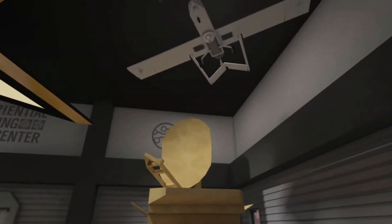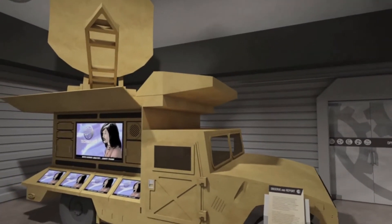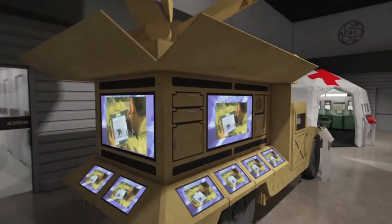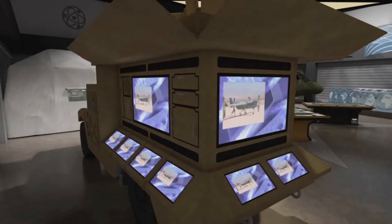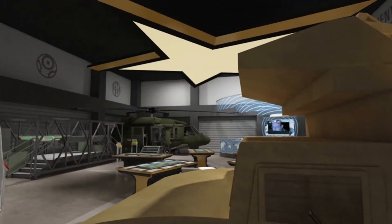Your last stop is the SATCOM truck. This training exercise introduces you to a virtual intelligence analyst who shows you how to program a reconnaissance UAV to capture images your team can use to assess situations, and how to program a small robot that can go places soldiers can't go.